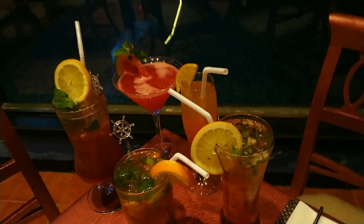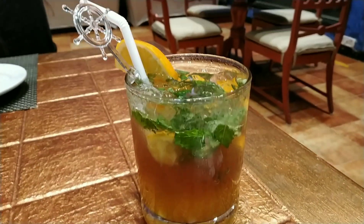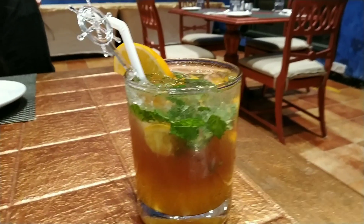Here are the drinks. Here is the orange berry cocktail — it had fresh orange, mint, and vodka in it.